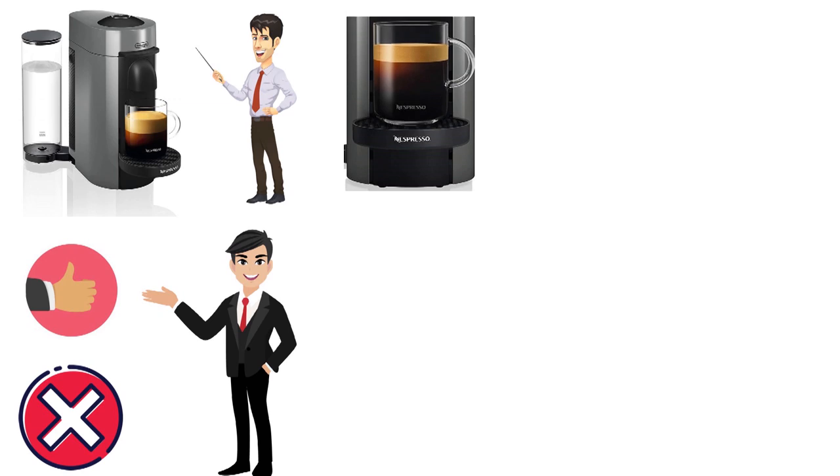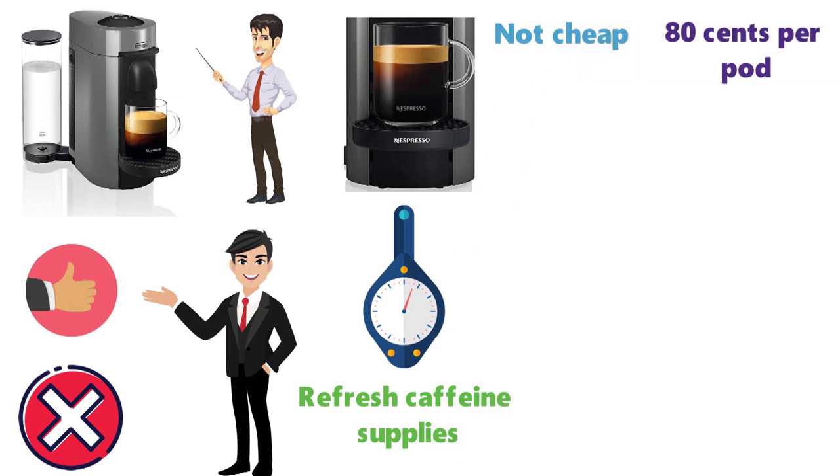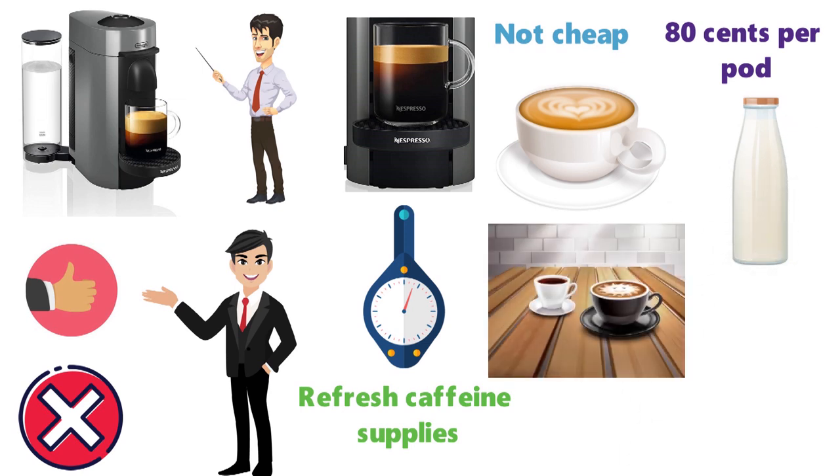The Virtuo machine will only read Nespresso Pods, meaning no last-minute trips to refresh your caffeine supplies. And they're not cheap either — at around 80 cents per pod, a morning espresso habit could soon add up. There's also little scope for adding milk, although if it's a range of coffee flavors and not microfoam you're into, you've struck gold.